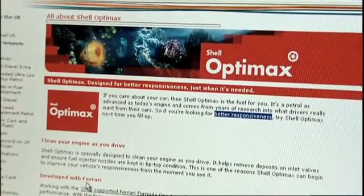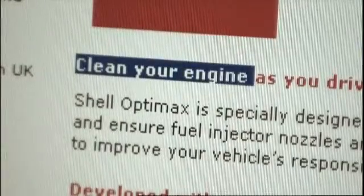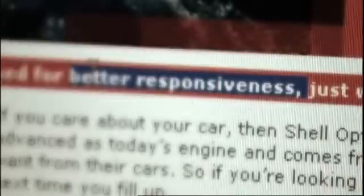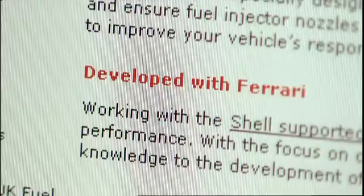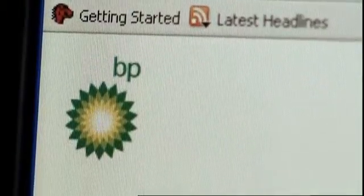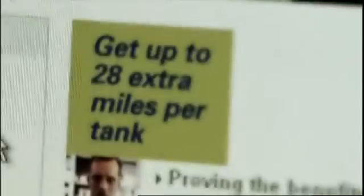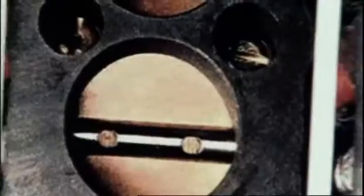Shell's website makes rather modest and general claims about OptiMax, mentioning a cleaner engine and more responsive performance. They also tell us it was developed in conjunction with the Ferrari Formula 1 team. BP say Ultimate will give you the best out of your car, with a power boost that's like driving with a bigger engine. They also talk about environmental improvements, gains in fuel economy, and show photos of engine parts with and without grime attached. But we won't be evaluating their cleaning properties or their economy.